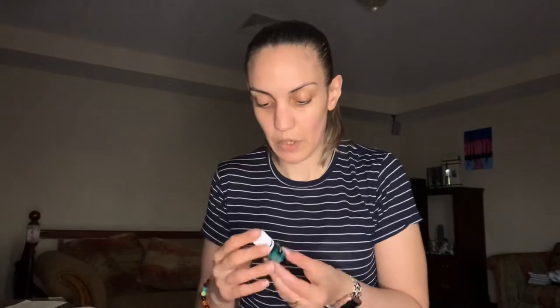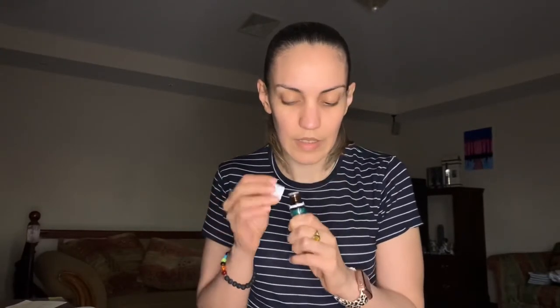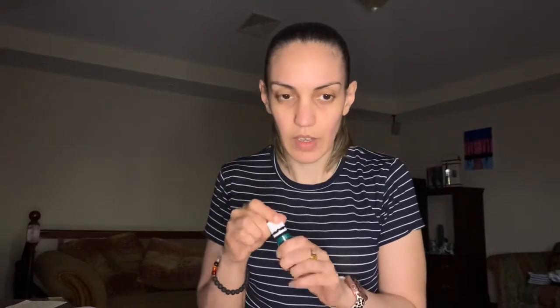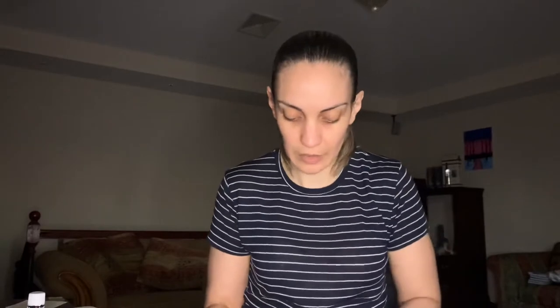I also got spearmint. I was surprised when I smelled it because it smells a little different from what I expected based on gum. I ordered it more for the season — to diffuse it. It's always great to inhale the oils — just put a drop or two on your hand, rub it, and take a deep breath. You get good feelings from it.